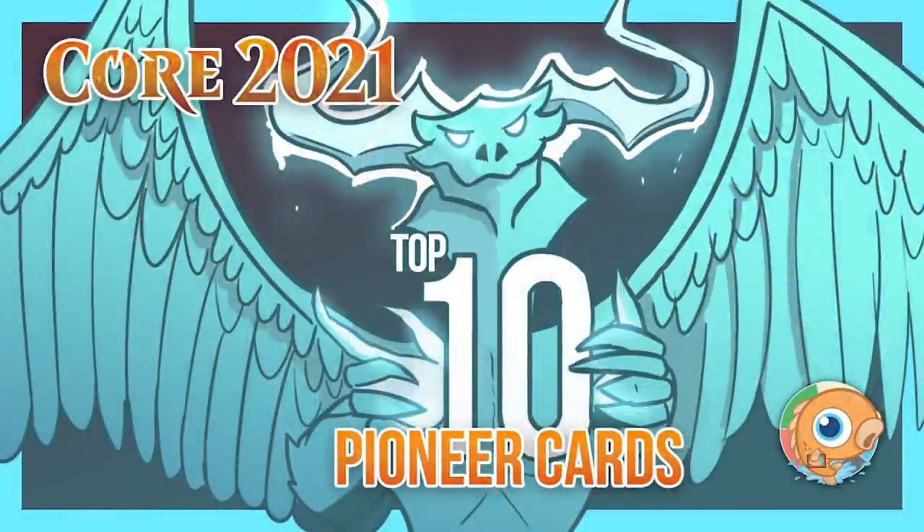Hello everyone and welcome to a super special video. I'm Seth, probably better known as Saffron Olive. Over the next few days we've been talking about the best Core Set 2021 cards for various constructed formats, and today we're talking Pioneer — top 10 Pioneer cards from Core Set 2021. Joining us is Crim. How's it going today? Great, I love Pioneer, so I'm really excited to talk about the new Core Set 2021 cards.